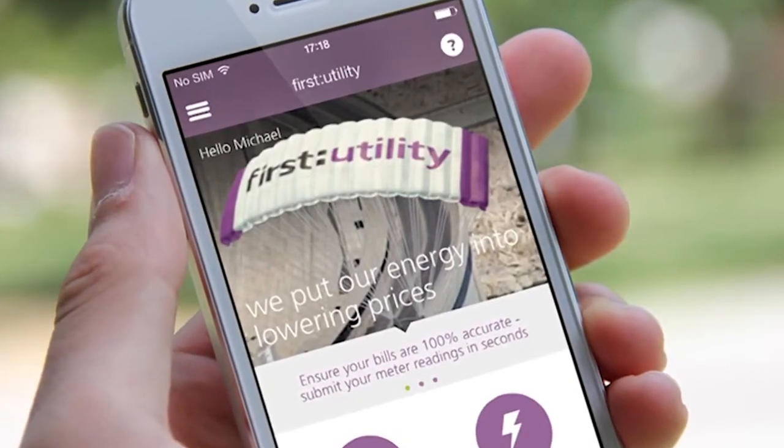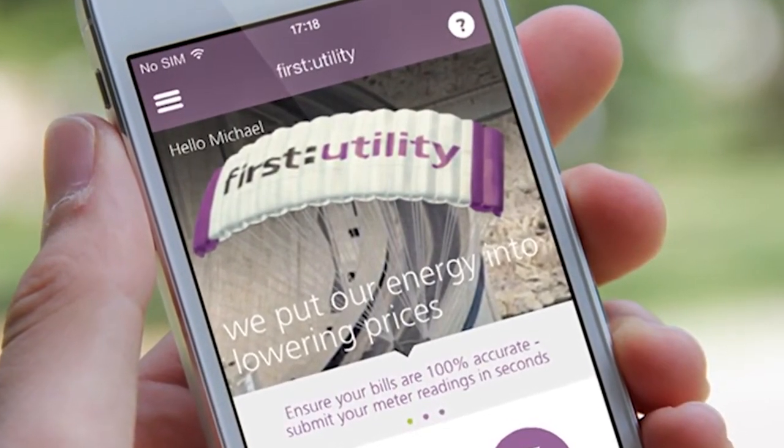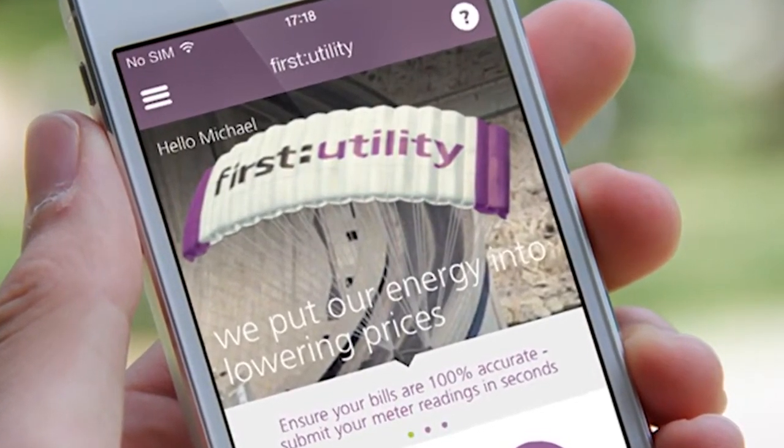Technology is absolutely key to both cost to serve and to engagement. We have to be able to provide a very cost effective platform that allows us to keep our running costs down, and we also need to provide a very engaging platform. We have both web and mobile as well as IVR and SMS channels into our system. We're a very mobile-first organisation.